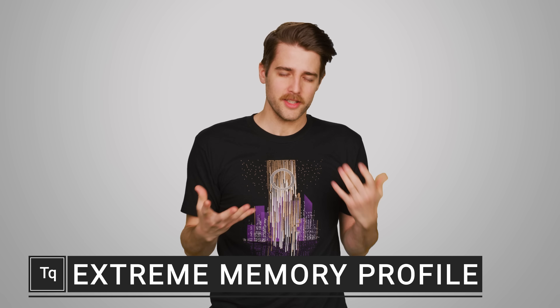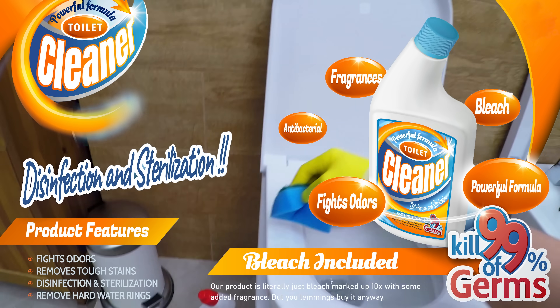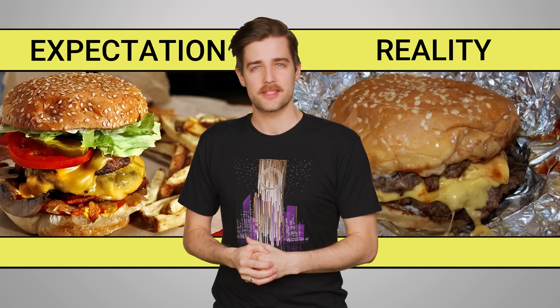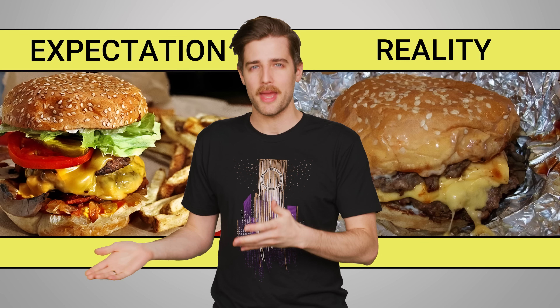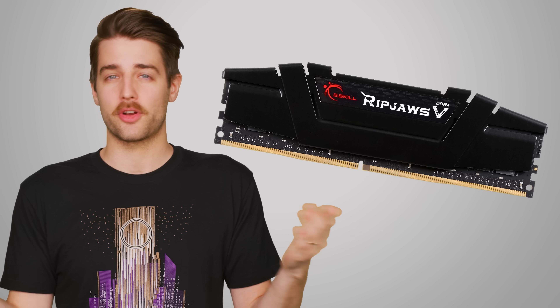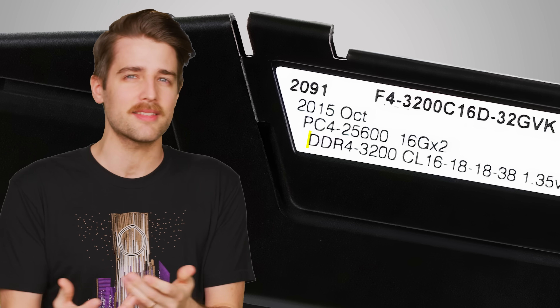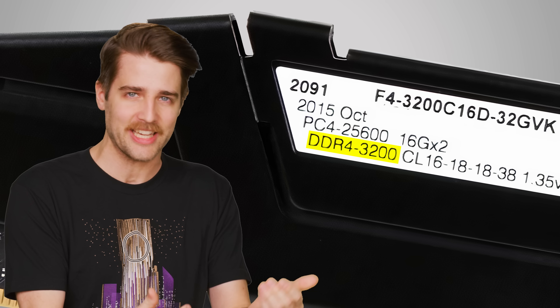If you buy something, you want it to fulfill its proper function, whether that's cleaning your toilet, mowing your lawn, or giving you a dining experience similar to what's indicated by the picture on the menu. So if you've ever bought memory for your computer, you might be slightly incensed to discover that it doesn't run at the speed indicated on the packaging.